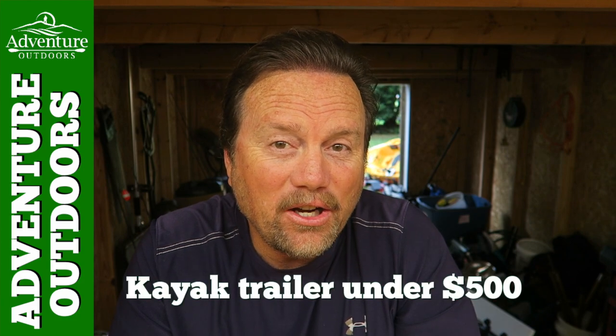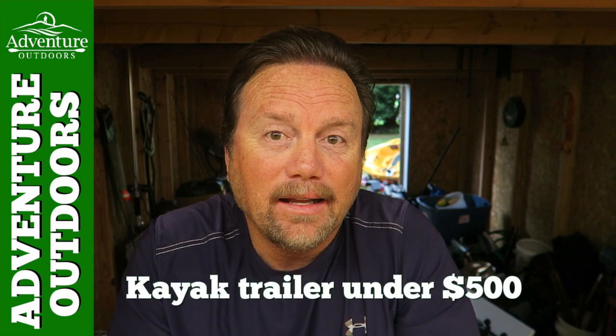Today, a double kayak trailer that you can tow behind a vehicle for under $500. Yes.